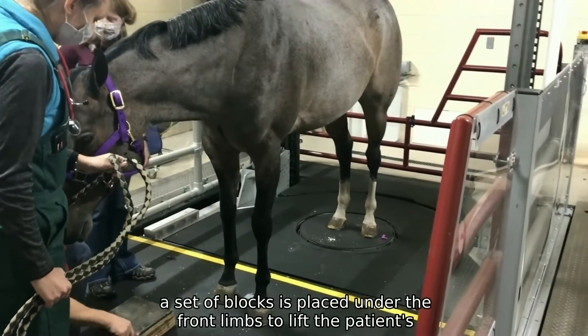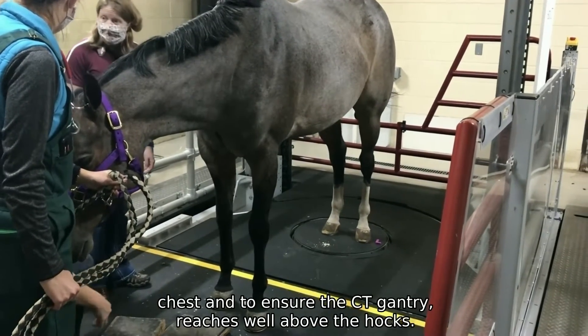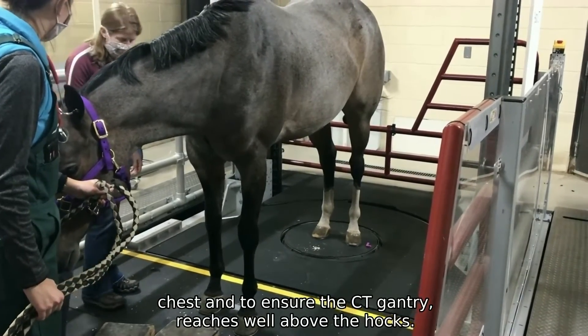For this exam, a set of blocks is placed under the front limbs to lift the patient's chest and to ensure the CT gantry reaches well above the hocks.